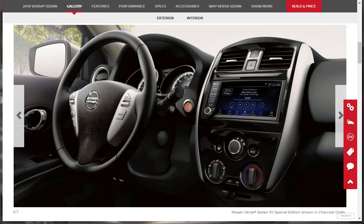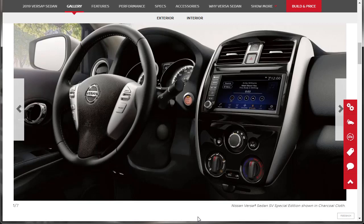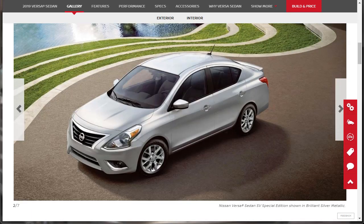Here's the interior — it looks like there are seven slides. In the lower right corner it shows the Nissan Versa sedan SV Special Edition shown in charcoal cloth, which is what our interior will look like for our build. And here again is the SV Special Edition shown in brilliant silver. It's got the little spoiler — it's not unattractive. If I owned this car, I'd probably put some aftermarket wheels on it.